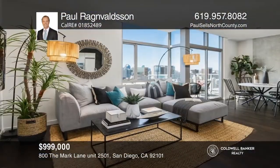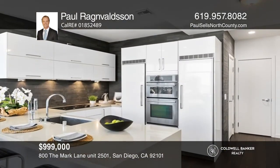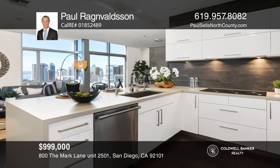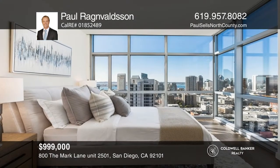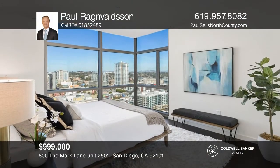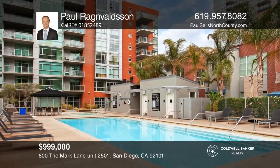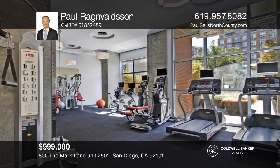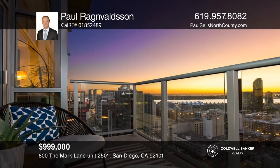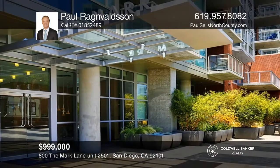This spectacular corner unit is located on the 25th floor at The Mark, a luxury high-rise condo in the heart of East Village. Two spacious bedrooms showcase nearly 10-foot windows, allowing for ocean and mountain views. The contemporary kitchen is highlighted by quartz countertops and high-end appliances. This stunning building features a luxurious pool and spa, a gym, and a conference room. Experience everything the downtown San Diego lifestyle has to offer, including world-class surfing, golf, hiking, concerts, restaurants, Old Town, Little Italy, and more. Take the first step by calling Paul Ragnvaldsen today.